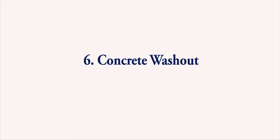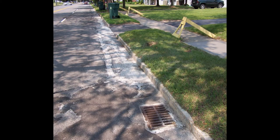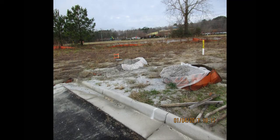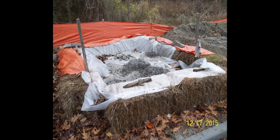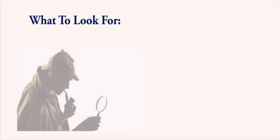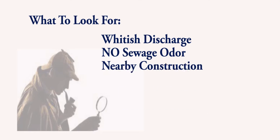Number 6: Concrete Washout. We have already discussed that sewage can create a milky whitish discoloration in the water. If you see this but there is no sewage smell and the whitish color permeates throughout the water, it may indicate a discharge from a concrete washout operation from a construction site or concrete batch plant. Look for a whitish discharge but no detectable sewage odor — this is a potential discharge of concrete washout.